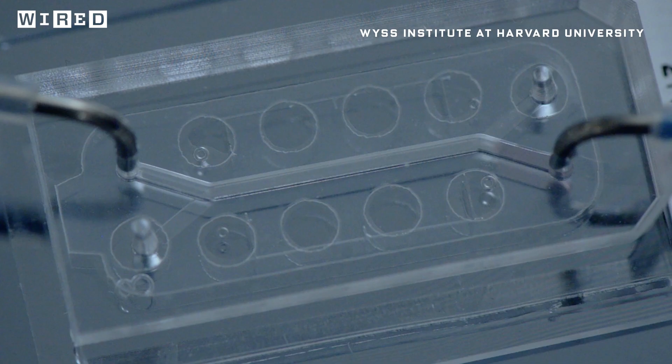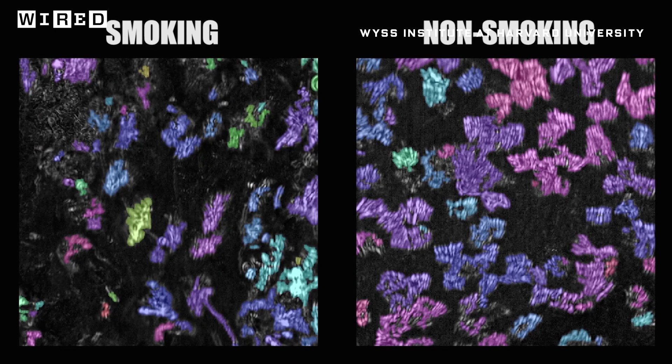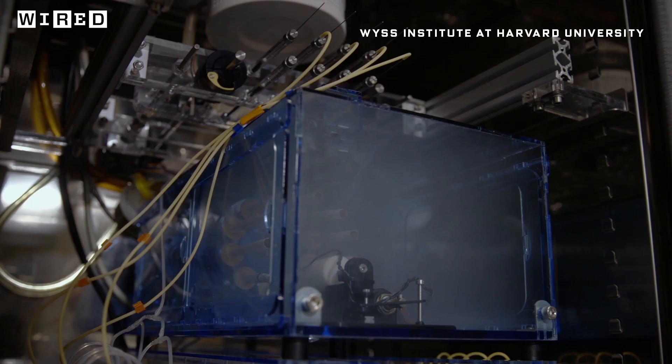By loading up the lung chips with either the cells from a patient with lung disease or a non-smoker, the scientists can see how smoke affects each differently. Their findings could lead to new treatments for sufferers of COPD, and do away with the old method of sticking rats in a box of smoke.